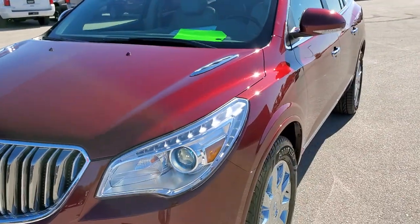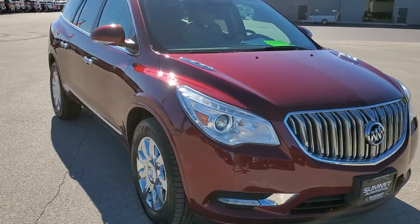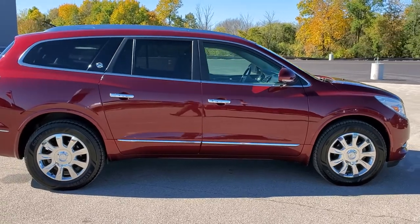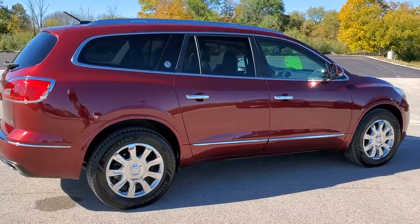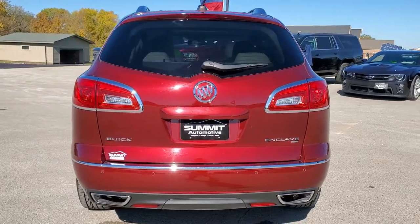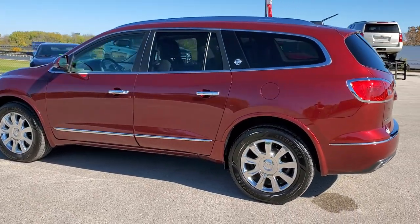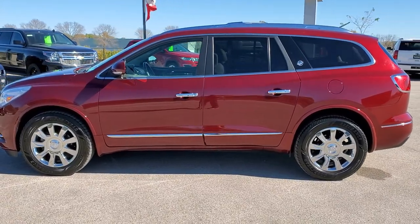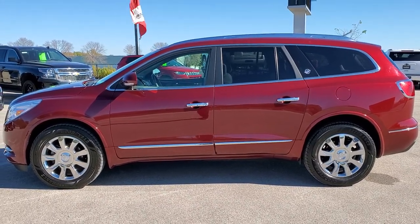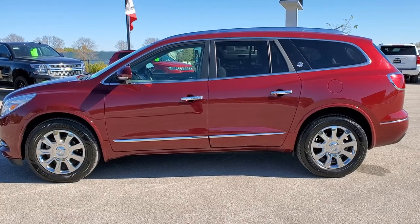We'll do one final walk-around. Once again I'd personally like to thank you for checking out the video and hopefully you've been able to tell just how clean this vehicle is, inside and out. To see more pictures of this Enclave or any of our other 450 new and used cars, trucks, SUVs, minivans, Wranglers — you name it, we've got it — visit www.summitauto.com. Full pictures and descriptions of every vehicle from two locations, all at summitauto.com. For more HD videos, visit youtube.com/summitauto. Remember to like, subscribe, and share. We're super excited to help you with this extremely clean 2016 Buick Enclave, leather, all-wheel drive, in crimson red tint coat. Thanks again.